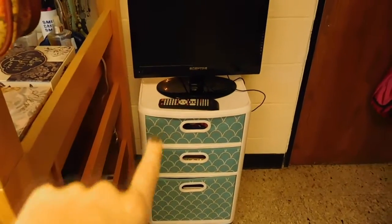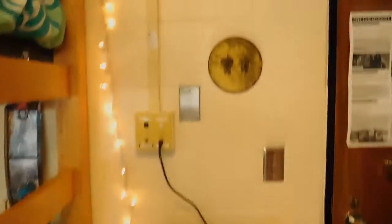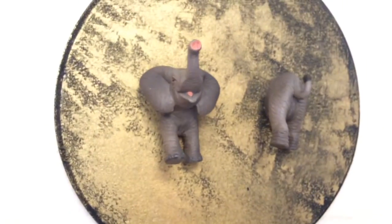Beside the door we have a world map and a little TV stand area. In here I just have hair stuff, some jewelry, and all of our DVDs. This is a key holder that Abby made.